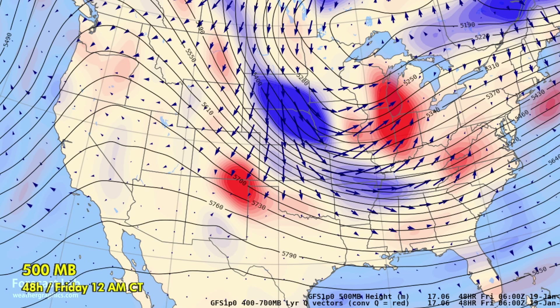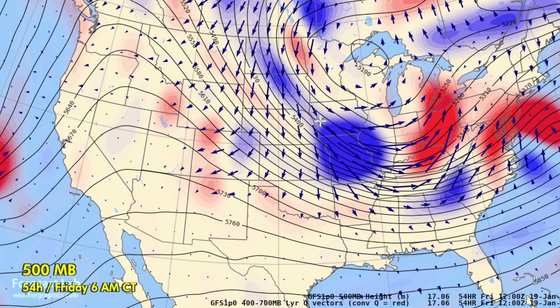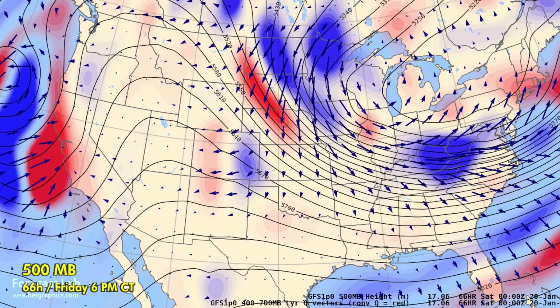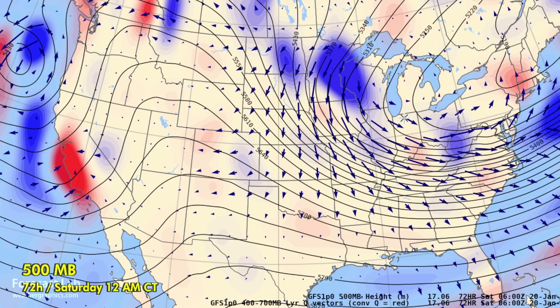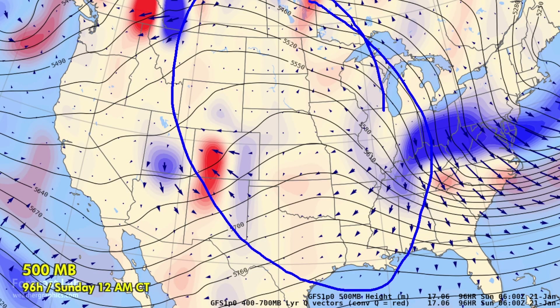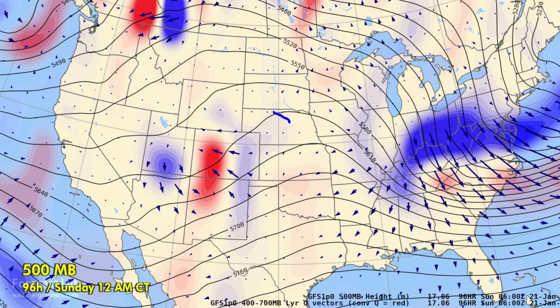Going into Friday, upper-level lift moves into the Great Lakes region with a large area of subsidence in the central plains, and the whole thing moves eastward into the northeastern U.S. There's a well-developed area of upper-level lift across the northeastern states at midday Friday, with subsidence across the Midwest. Another trough comes down the backside through the Great Lakes region, but not really much lift — maybe around Chicago, maybe a brief ingredient for snow showers late Friday. Gradually heights build in with subsidence and a quiet pattern of ridging across the central U.S.